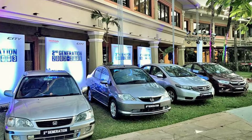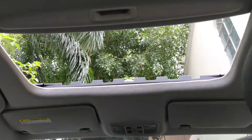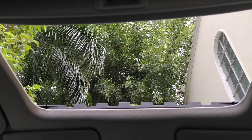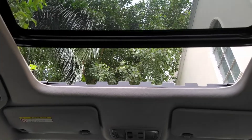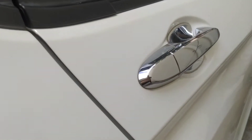Do let me know your favorite generation of the City in the comments section. The VX variant also came with an electronically operated sunroof, which was a first-in-segment feature and was a welcome addition at this price point. The car has chrome door handles.